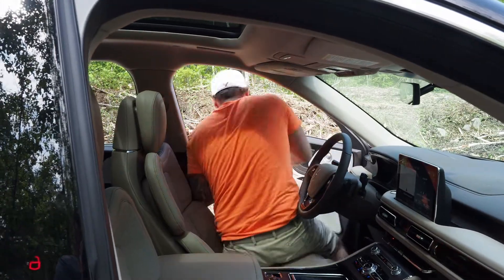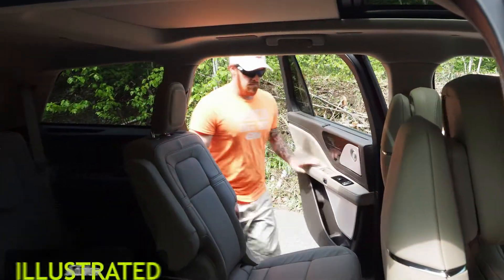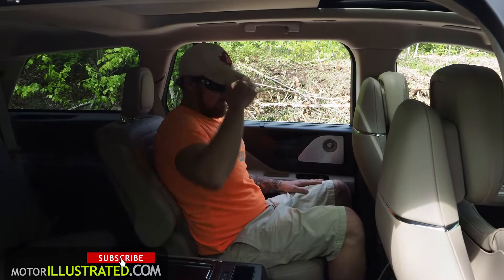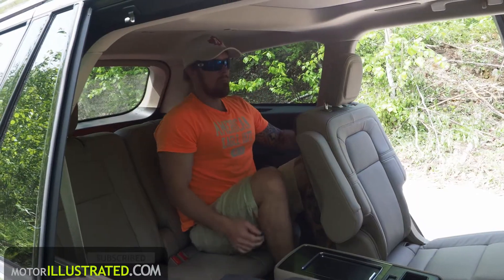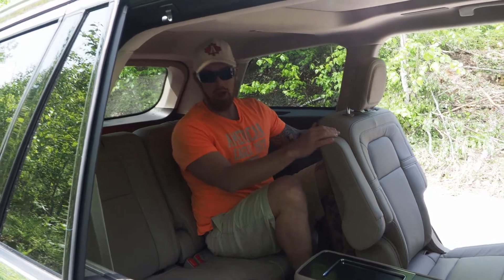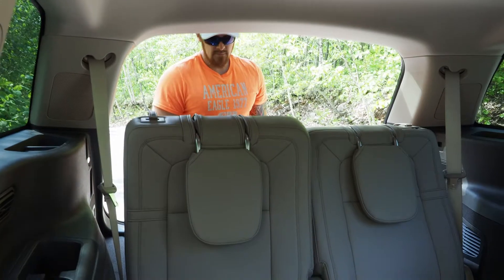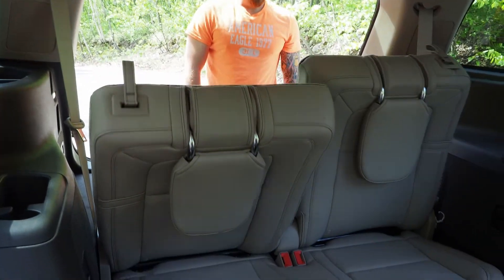Second row seats are comfortable with plenty of room for adults and good storage nearby to keep tidy on the go. Further back, the third row seats are not adult friendly — usable but not great if you're a grown-up. Probably fine for kids, but my favorite was just power folding them down and using the Aviator as a four-seater with a ton of cargo room.